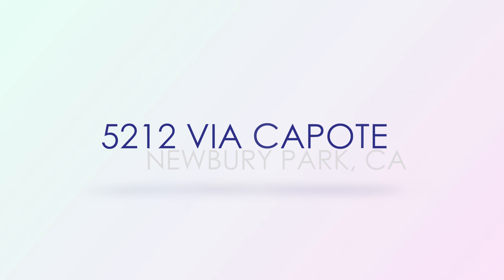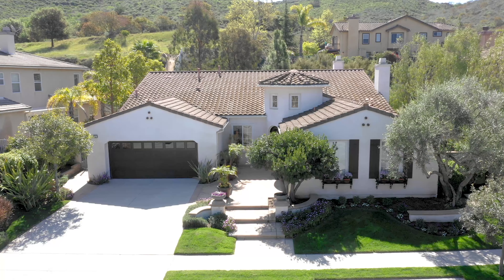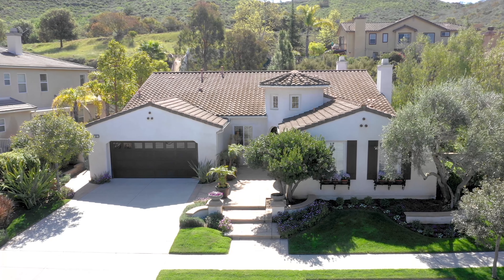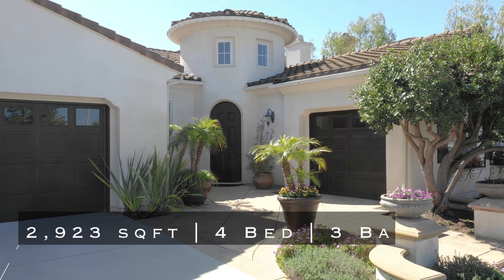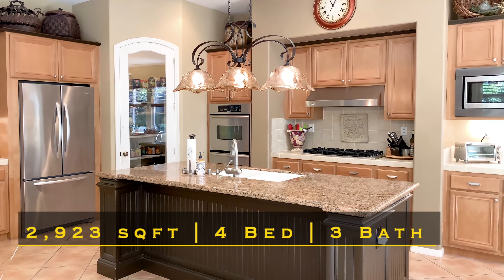Via Capote. Staying on the first floor, we head across the street to this pristine single story with beautiful architecture. From the gourmet kitchen to the lush yard, this home is highly upgraded and move-in ready.